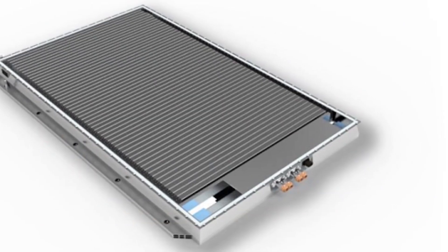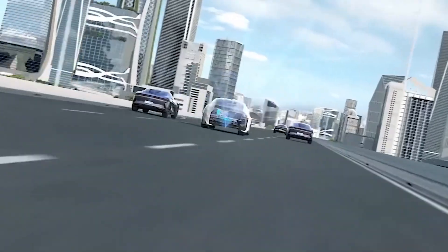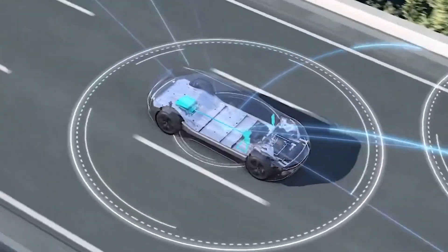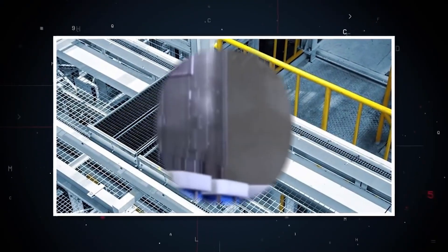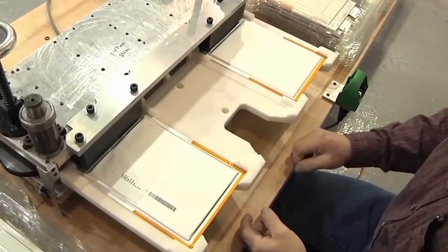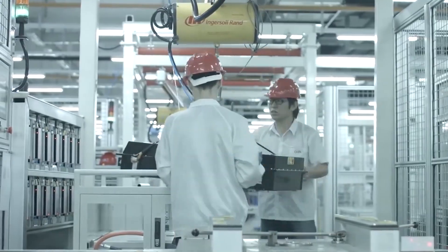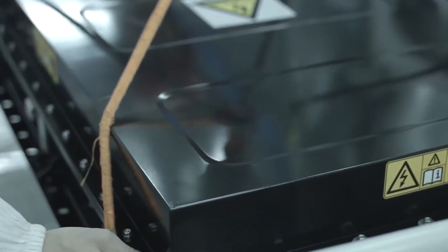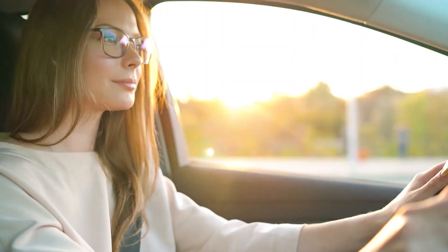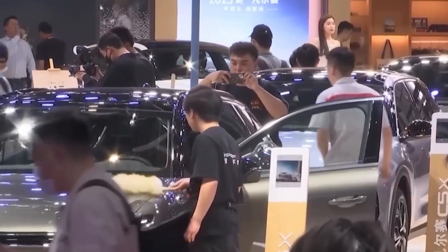1. Safety Features. BYD's Blade Battery has revolutionized safety standards in the electric vehicle industry, challenging the status quo set by Tesla. The distinctive structural design, resembling blades, isn't merely an aesthetic choice for BYD. It's a strategic move to significantly reduce the risk of thermal runaway, a critical concern with traditional lithium-ion batteries. This commitment to safety not only positions BYD as a trailblazer, but also underscores its dedication to instilling consumer trust.